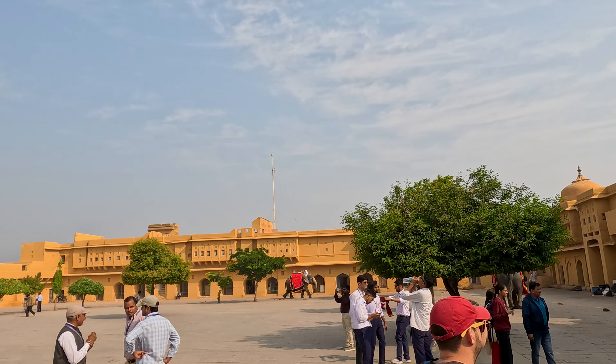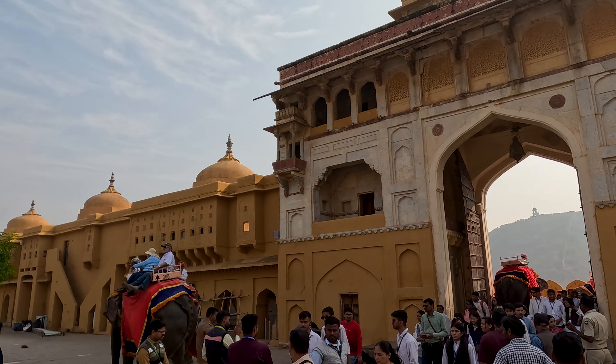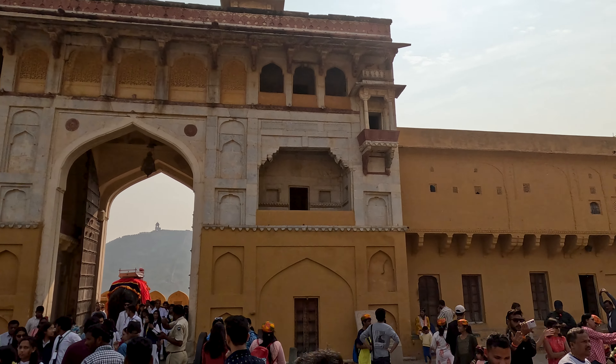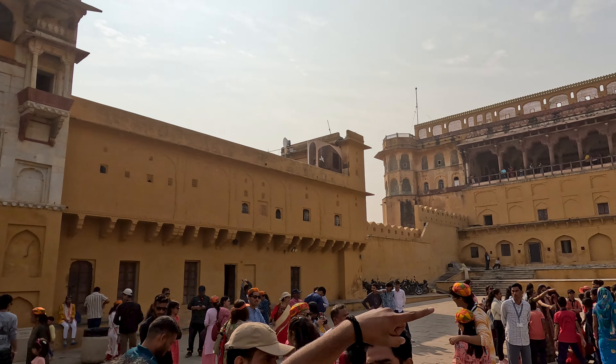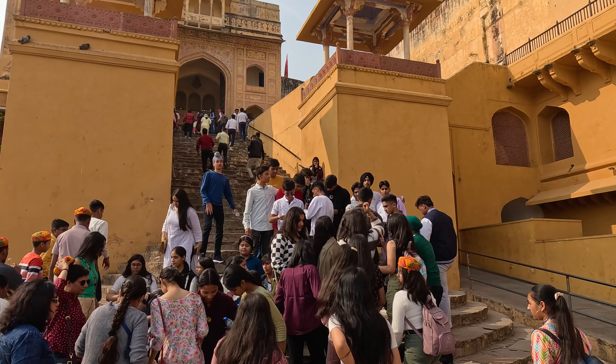This is the courtyard. If you are taking an elephant for the ride, they will bring you to this place and then go back. From here you have to walk — the elephant won't take you from the courtyard back to the base.